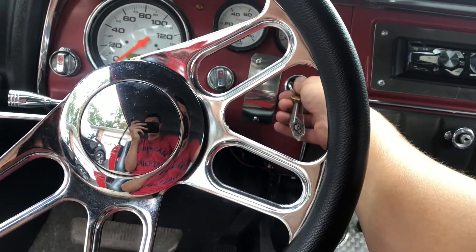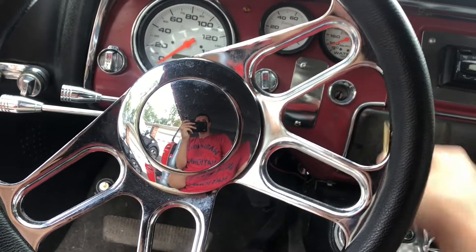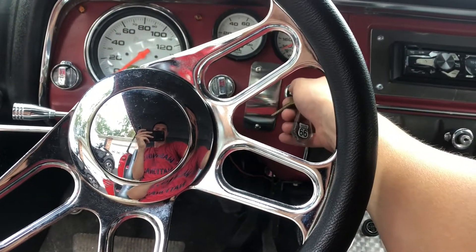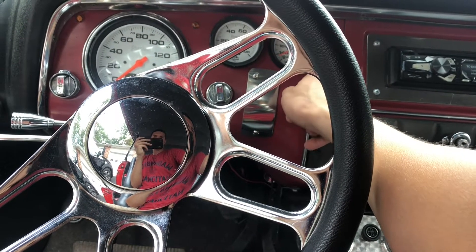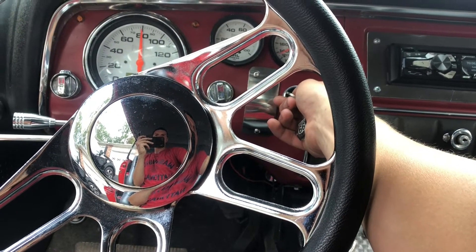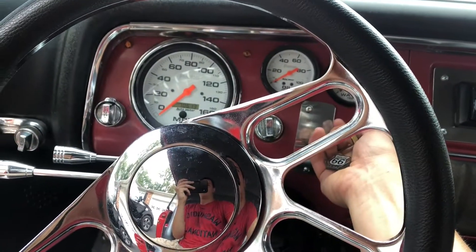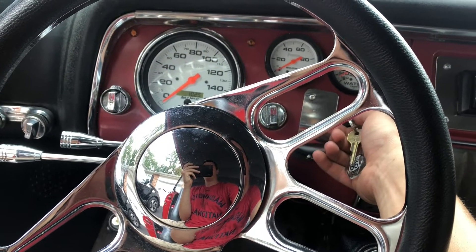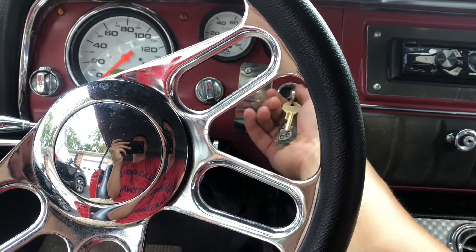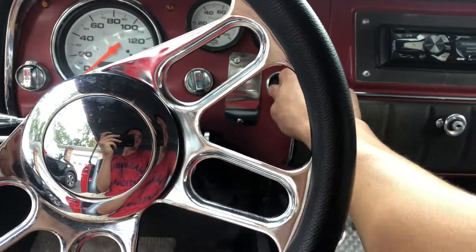Let me cycle the key a few times. Of course any old classic car is going to have its odds and ends, a little finicky — that comes with the territory. Let the fuel pump prime a few times, give her a shot. No luck on that, but that's okay.